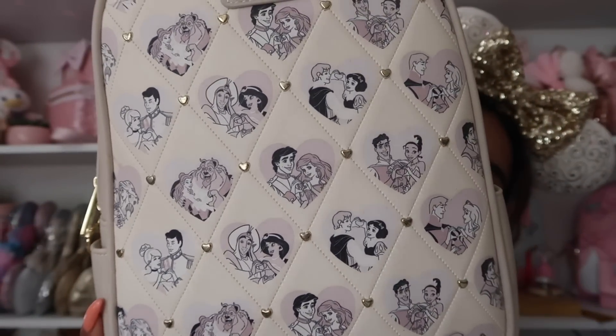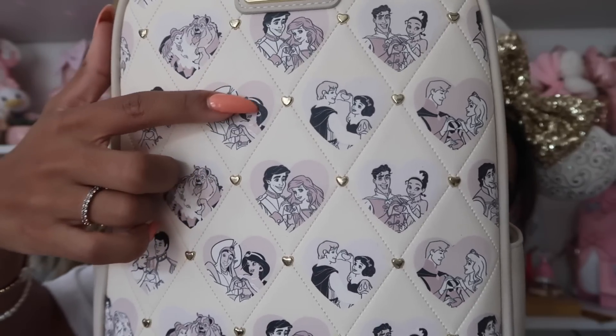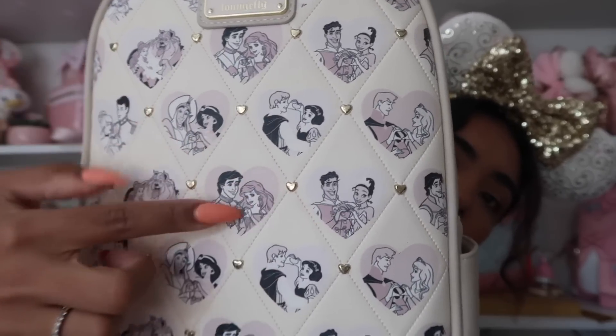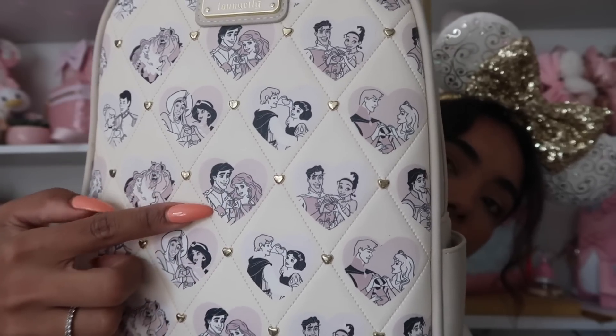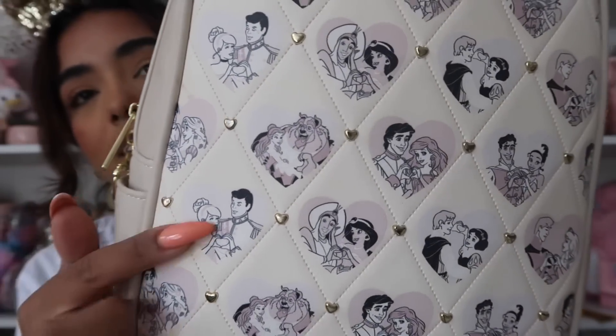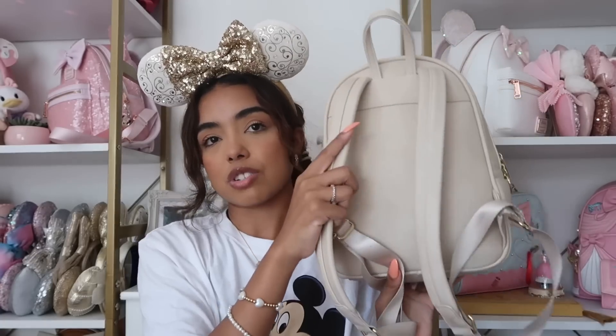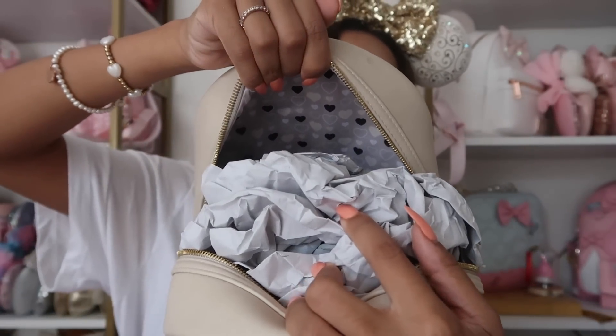This next bag was actually the first Loungefly I ever bought for myself, and it's kind of what started my addiction. It is so beautiful — a really pretty pattern with little hearts and all the princesses holding little hearts with their hands and prints. Ariel and Tiana are right next to each other as they should be — they're my favorite princesses. It has little heart detailing, quilted stitching, and side pockets. The back is just suede, really nice material, and this tall Loungefly style fits so much stuff. This bag is from Box Lunch and came out for Valentine's Day.